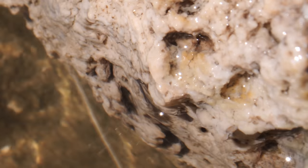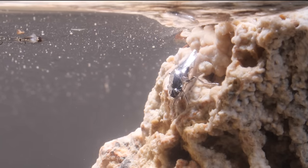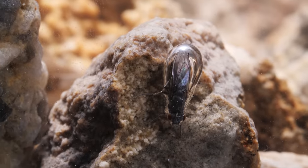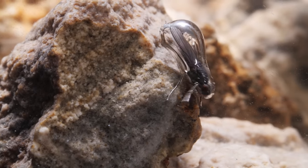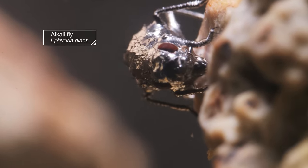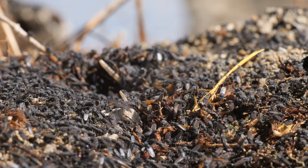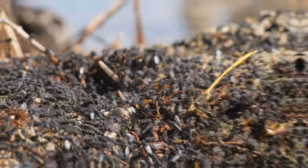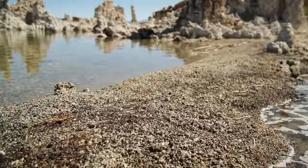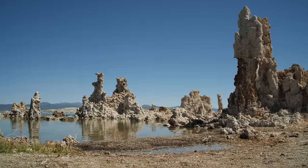This fly is the Jacques Cousteau of flies. It dives where no other insect dares, in its very own scuba gear. It risks it all for food and a place to lay its eggs. The alkali fly thrives in waters three times saltier than the ocean, here in California's Mono Lake.